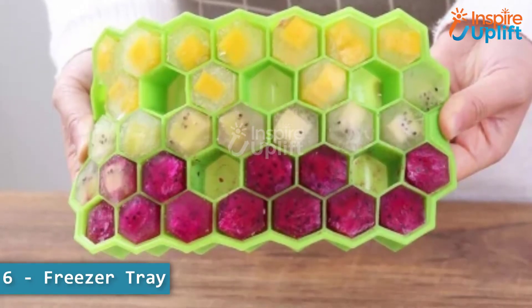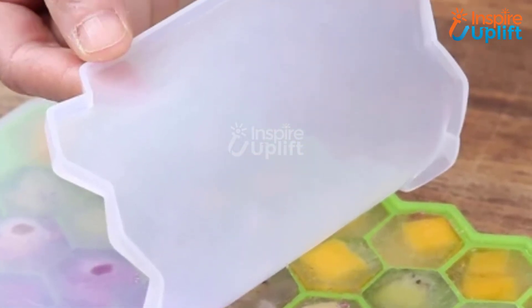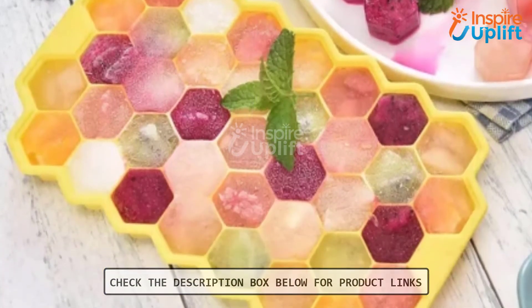At number 6 we have the Freezer Tray. Our silicone baby food freezer tray cuts down the time needed to prepare your baby's food. Thanks to the see-through lid, you can stack 3 to 4 trays over one another without any risk of falling.